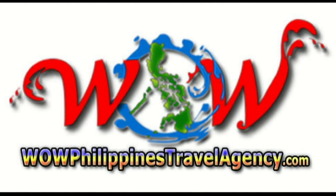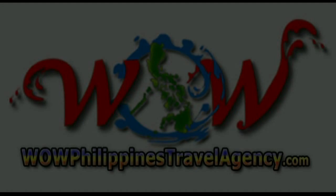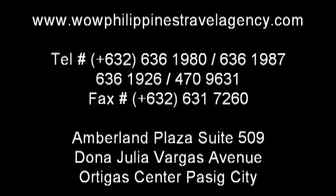WOWPhilippinesTravelAgency.com — the name you know with the service you can trust. We are one of the most respected and trusted names in Philippines travel, offering the most complete packages at the best prices guaranteed.